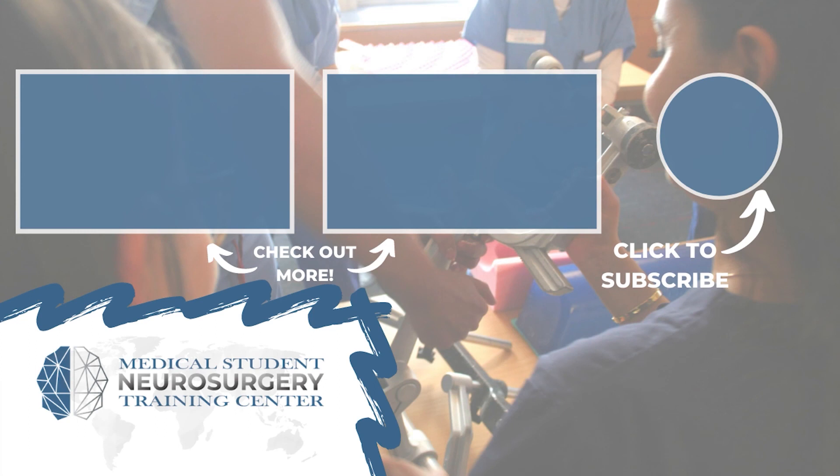Ryan Rad here from neurosurgerytraining.org. If you like that video, subscribe and donate to keep our content available for medical students across the world.